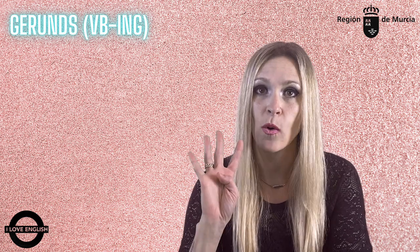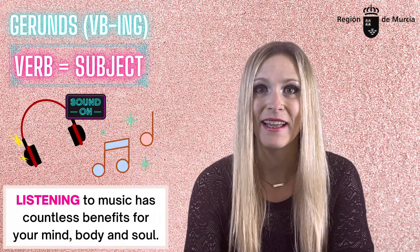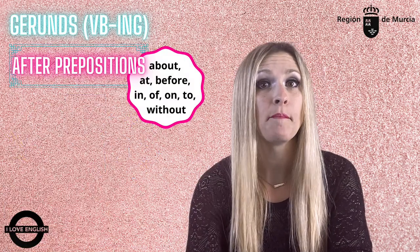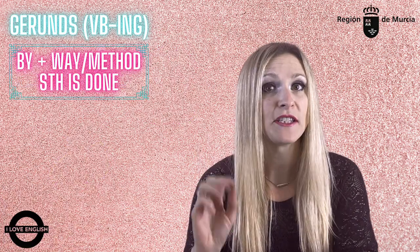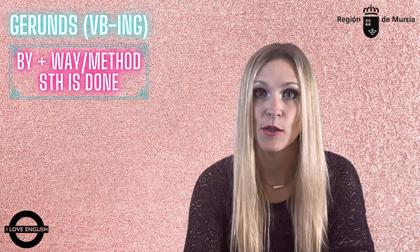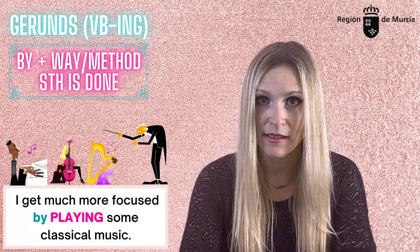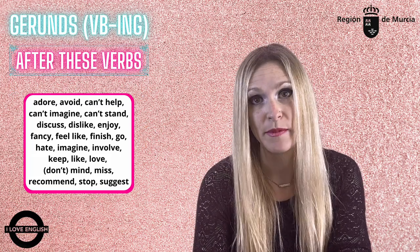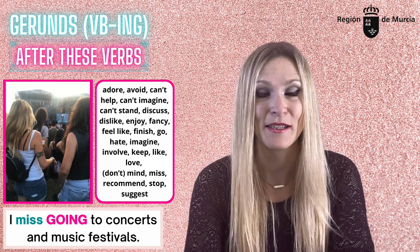We use verbs ending in -ing basically in four cases. When the verb is the subject of a clause: 'Listening to music has countless benefits for your mind, body, and soul.' After most prepositions: 'I can't study without listening to music.' After 'by' to express the way or method something is done: 'When I'm learning for a test, I get much more focused by listening to some classical music.' And finally, after certain verbs — you need to learn them by heart: 'I miss going to concerts and music festivals.'